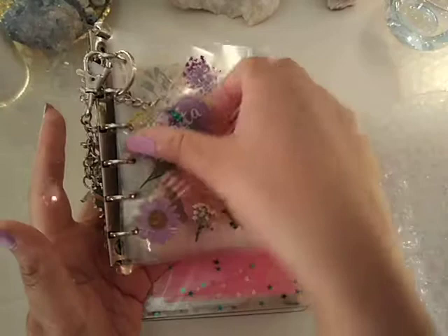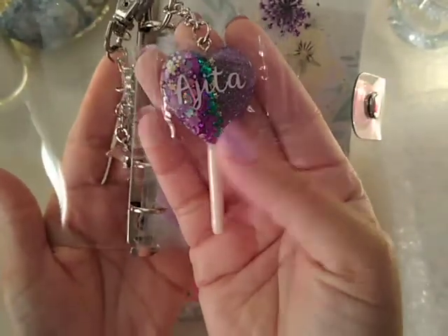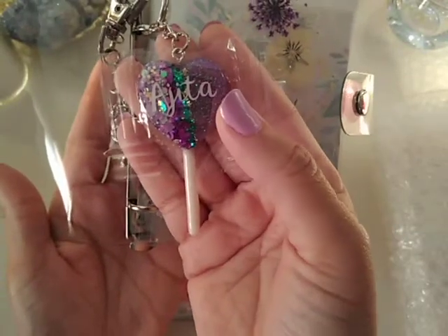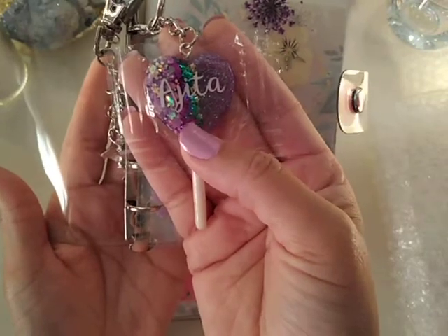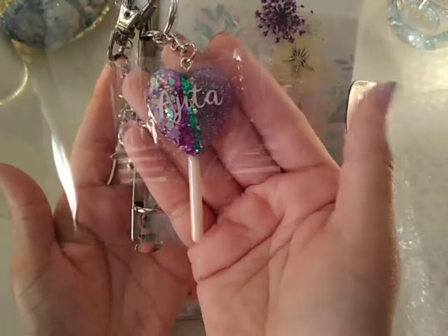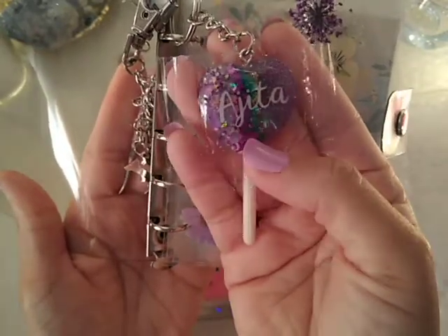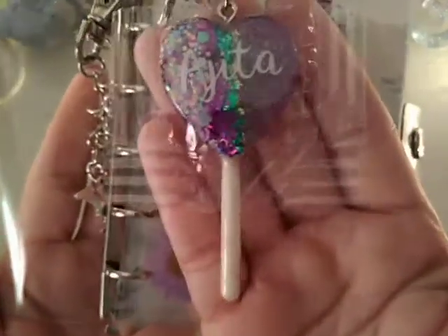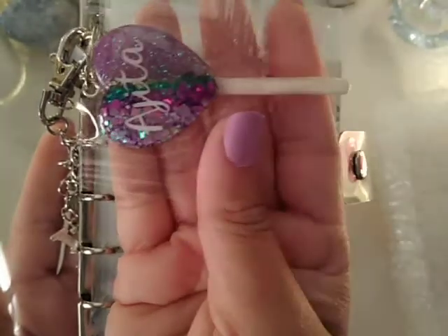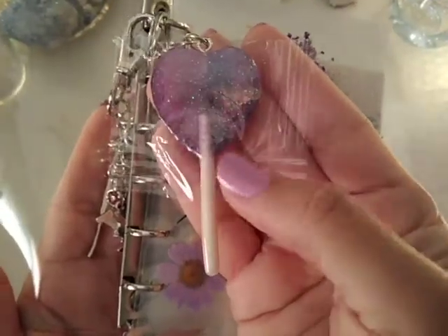I bought a charm — really it's a key chain but I use it as a binder charm — from her. It has my real name on it, which is Ajayta. This is a personalized heart lollipop. They are originally $8.50 on her shop; she's running a sale right now at 10% off, so they come out to $7.65 each. This one is purple with gold, blue or teal, and pink glitters — she hand-makes all of these in resin, and the quality is amazing.